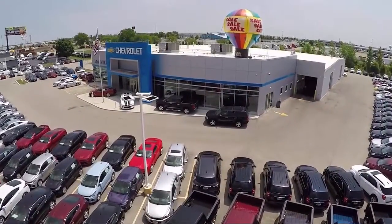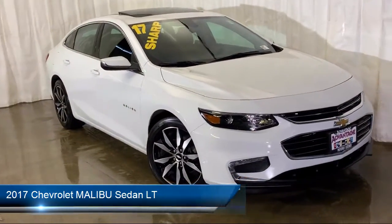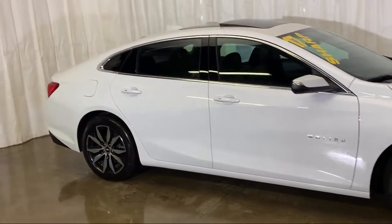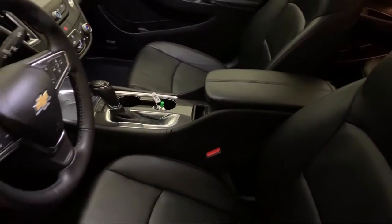Welcome to Advantage Chevrolet of Bolingbrook, and here's a look at another one of our great vehicles from our inventory. It comes equipped with Keyless Entry, Sirius XM Satellite Radio, Electronic Stability Control, Tire Pressure Monitoring System, Rear View Camera, and Steering Wheel Controls.